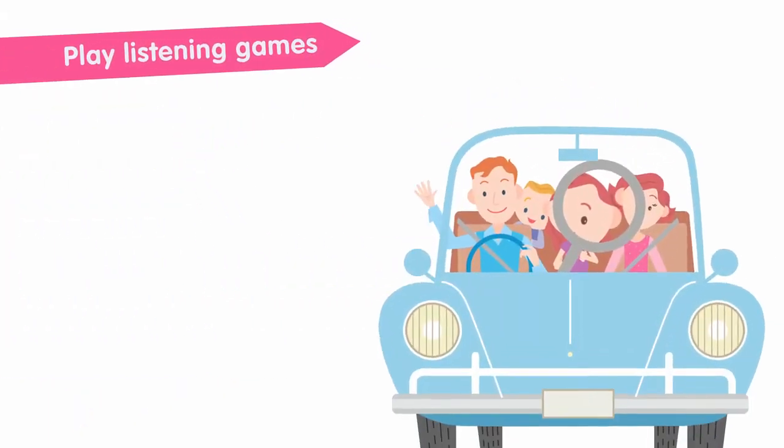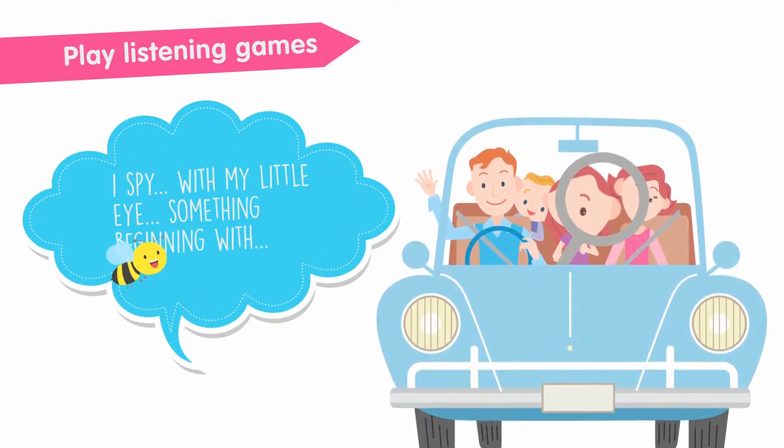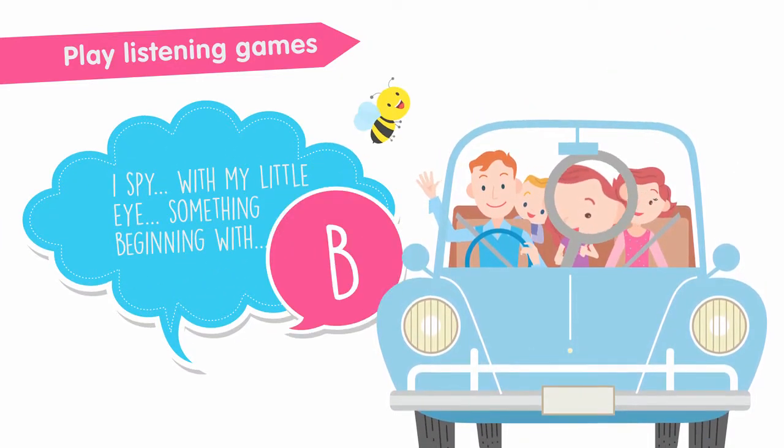Listening skills play a big part in your child's ability to learn. Play listening games like I Spy with My Little Eye as a family, in the car or on the bus.